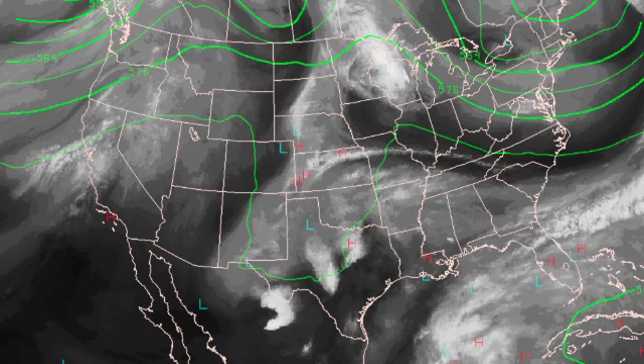We have weak troughing over New England and weak ridging over the lower Mississippi River Valley, and then we also have a little trough over Texas and parts of Oklahoma and Kansas. So it's a complex weather pattern and it's going to be slow to move, so we're going to stay in the soup for the next several days.